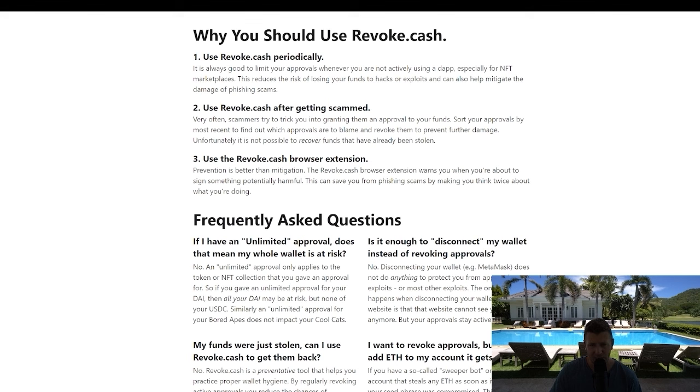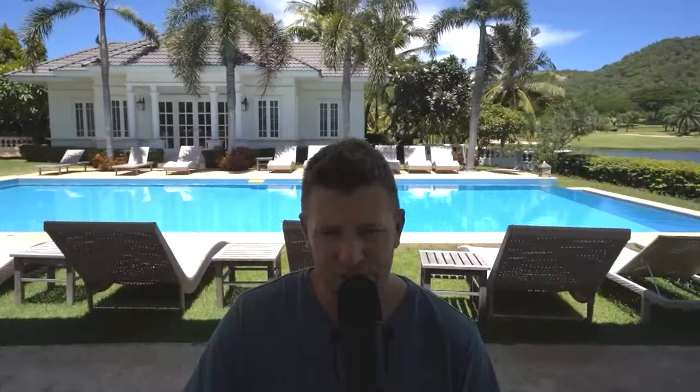This has been a short, snappy tutorial to help you stay safe. All the links, settings, and everything you need to keep your crypto safe are in the description of this video. I hope it was useful — if it was, please hit the like button and share the video so we can keep as many people safe in the crypto space.